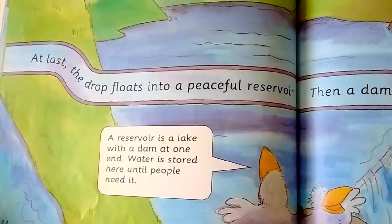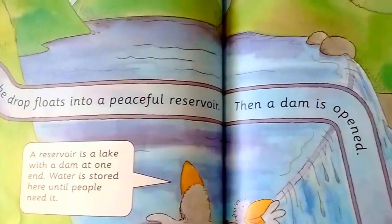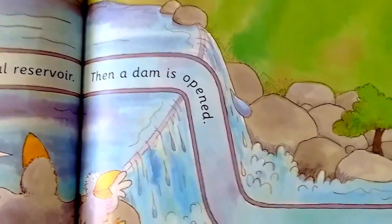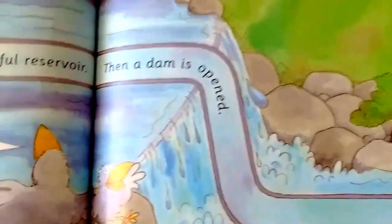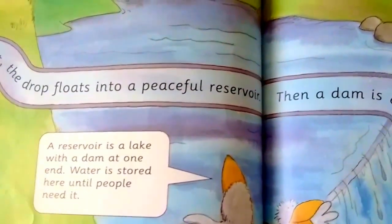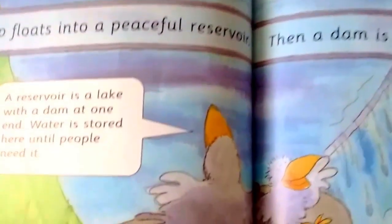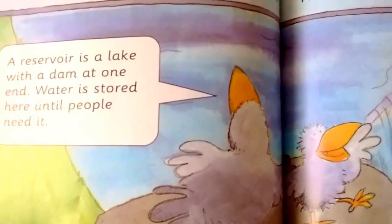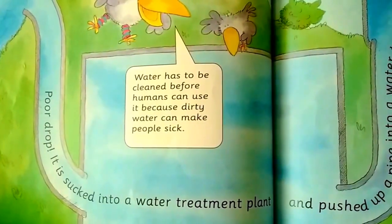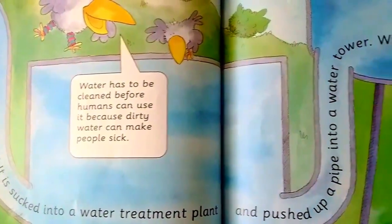At last, the drop floats into a peaceful reservoir. Then a dam is opened. A reservoir is a lake with a dam at one end. Water is stored here until people need it.